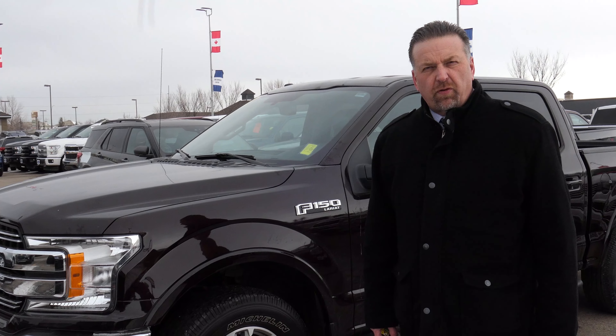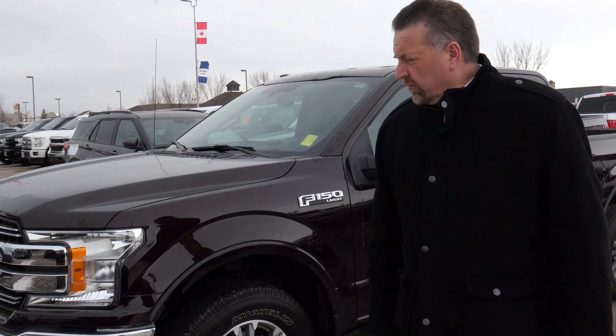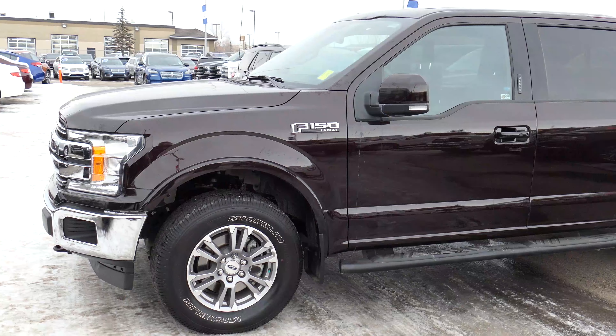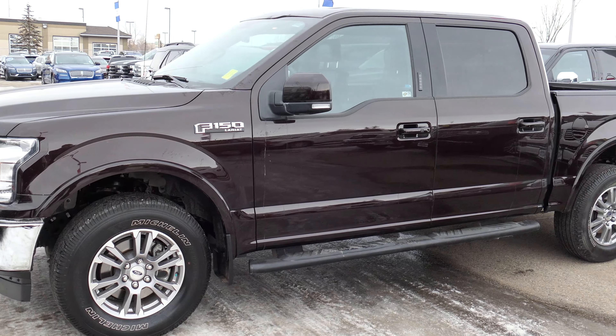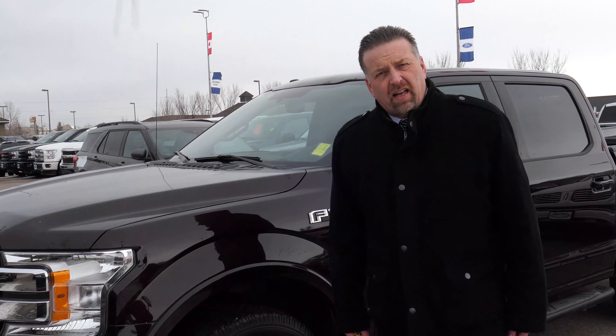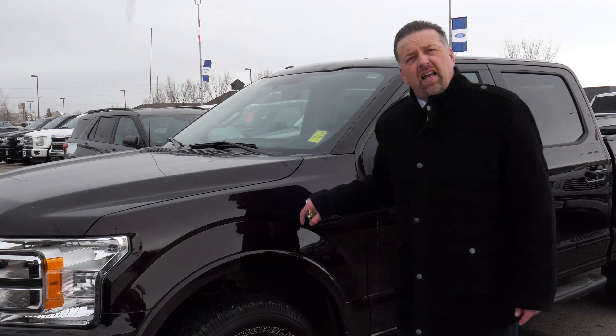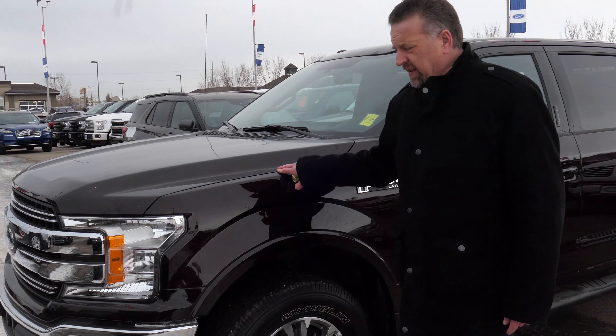Hey everybody, Paul Alexander, Woodridge Ford Lincoln here. Just a quick example of what you can get down here at Woodridge. I have a 2018 F-150 here with 34,000 kilometers on it — super low on the clock. Lariat truck in Magma color. This one's a winner.